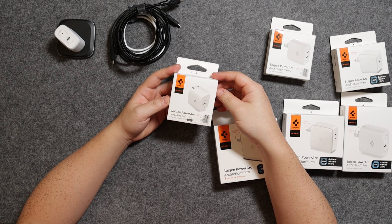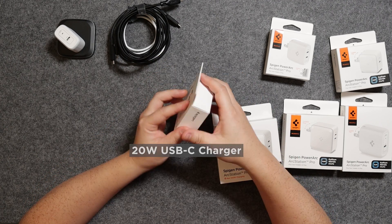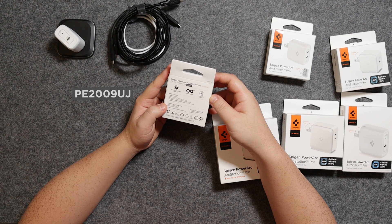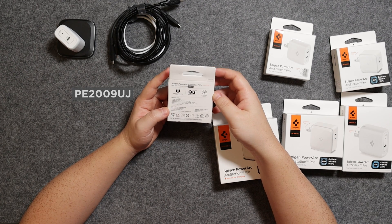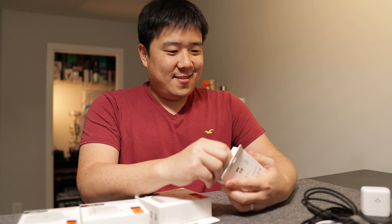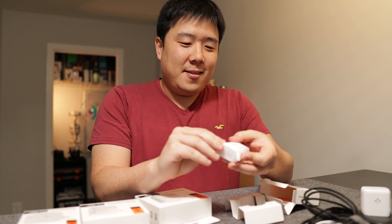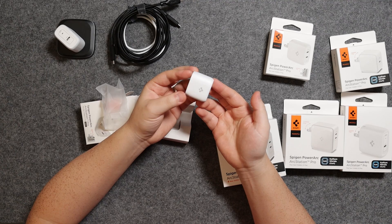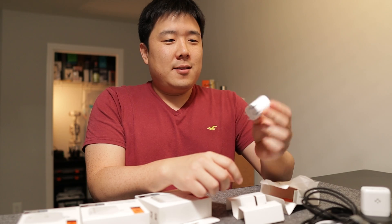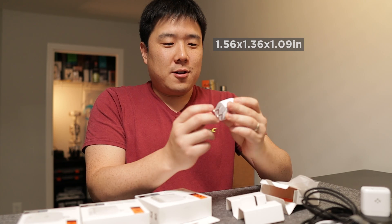All the cables done — let's get to some of these boxes. This specific one says Spigeon Power Arc, ArcStation Pro, meant for USB-C. It has a foldable plug — model PE2009UJ — and supports up to 20 watts. It is amazing how a tiny thing like this, virtually the same size as the original iPhone charger, can support up to 20 watts. Incredible.